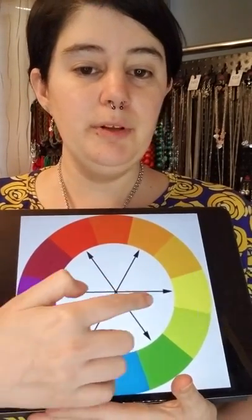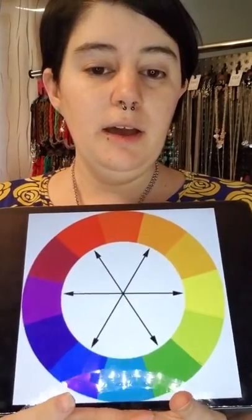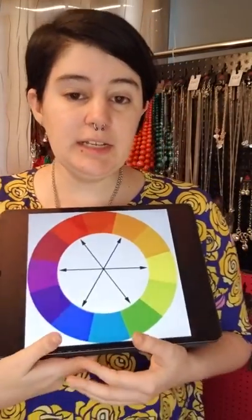And you see this in team colors too — the orange and the blue, the purple and the yellow. You see it in marketing a lot.